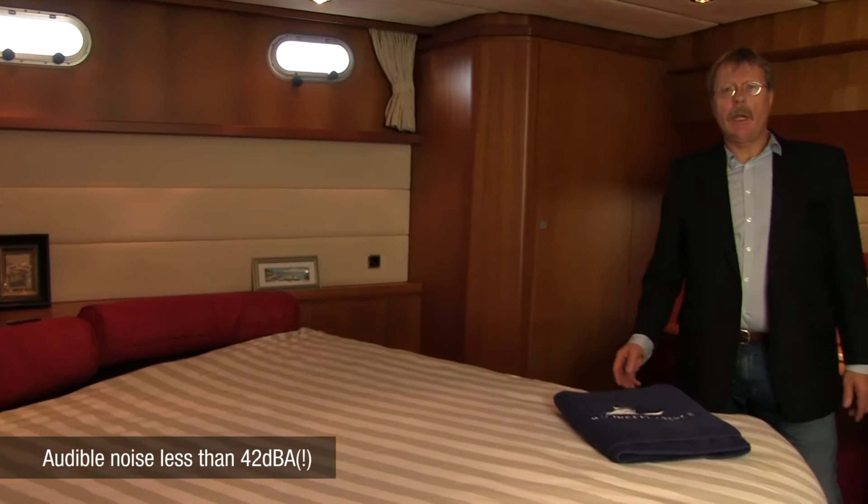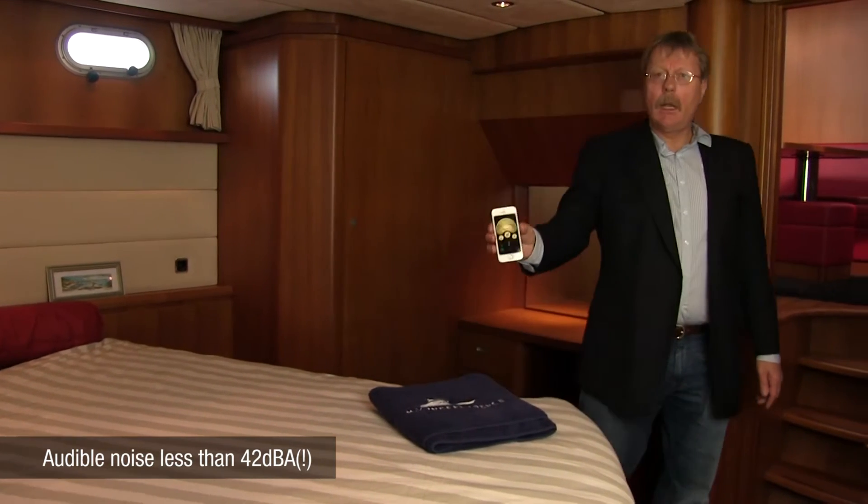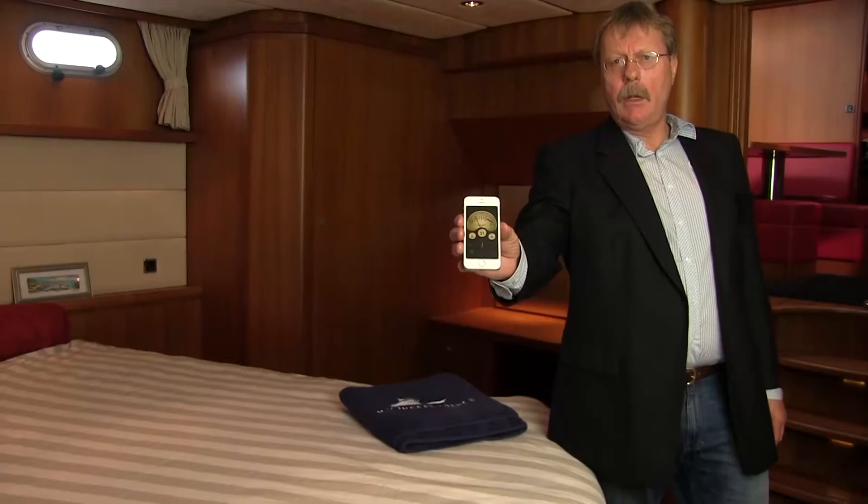Hardly any audible noise can be experienced in the owner's cabin — less than 42 dBA. It's amazing.